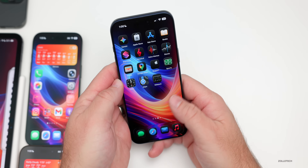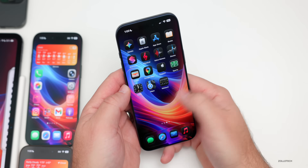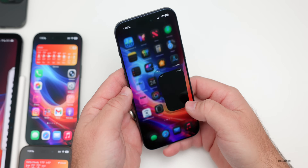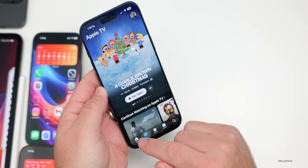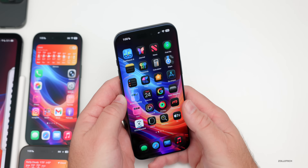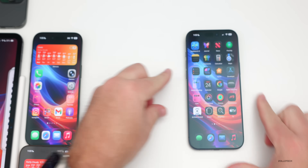Apple also rebranded Apple TV+ to Apple TV. If you go into the TV app, there's an all-new icon and no longer any mention of TV+ — it's just Apple TV now. It's a bit confusing, but hopefully that goes along with a new Apple TV box in the near future.